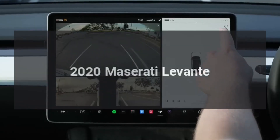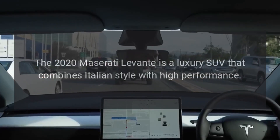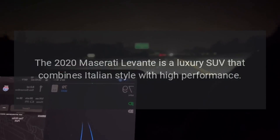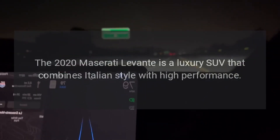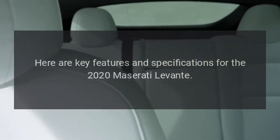2020 Maserati Levante. The 2020 Maserati Levante is a luxury SUV that combines Italian style with high performance. Here are key features and specifications for the 2020 Maserati Levante.